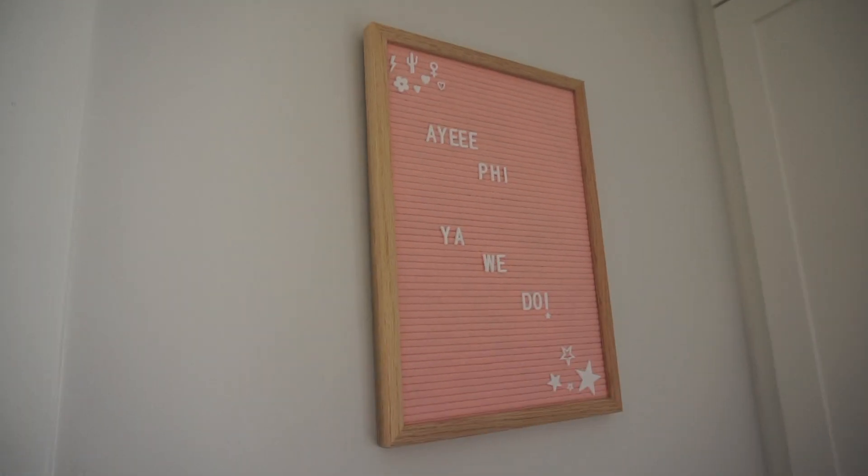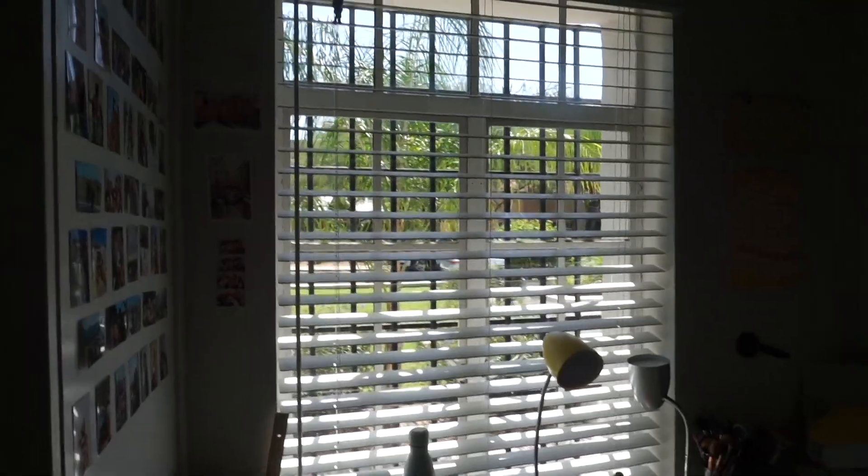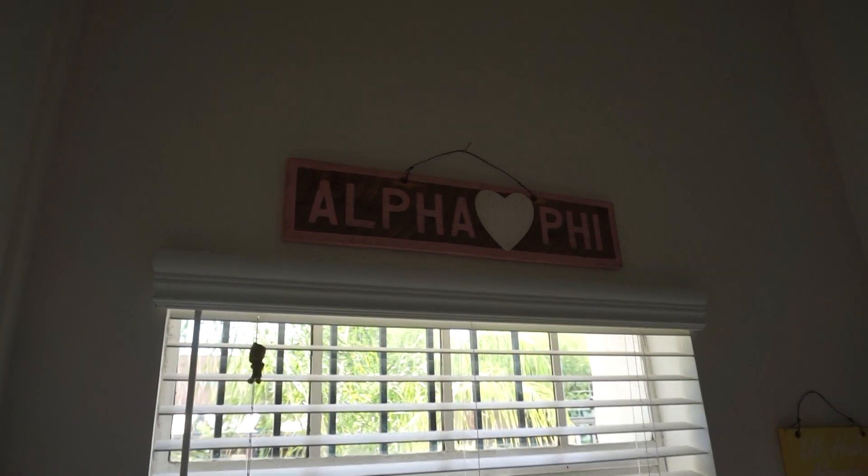On the left we have this letter board that I got from Amazon — I'll link it down below for you guys. To the left is my roommate's closet. This room was originally made for one person, so we did split the two closets we have. Most other rooms do have two closets per person. So yeah, this is my roommate's closet, and then this is our window, and I got this Alpha Phi sign from the social.